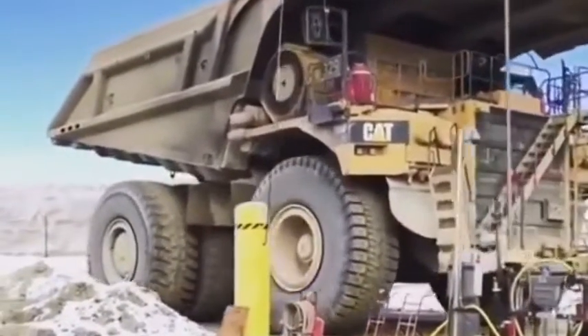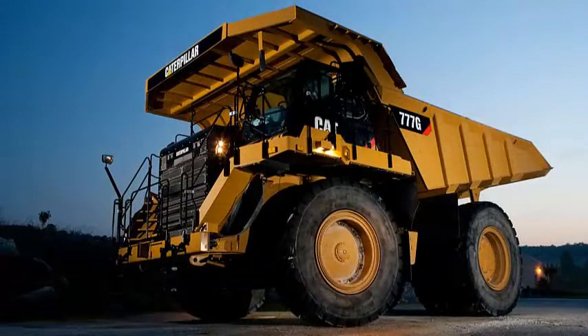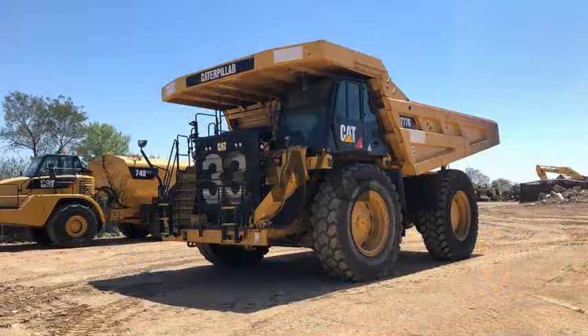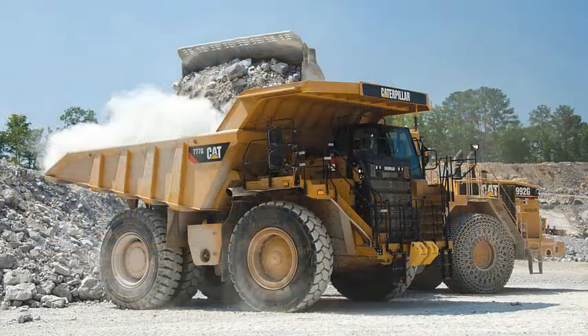Caterpillar's 777G — a new era for off-highway trucks. Building on a more than four-decade legacy of off-highway trucks, Caterpillar has announced the new 777G. The new Cat 777G has a rated payload of 89.4 tons, with a standard body volume of 64.1 cubic meters.